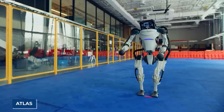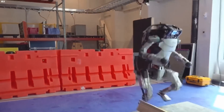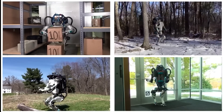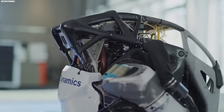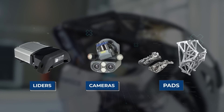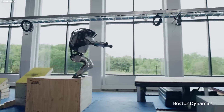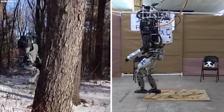Meet Atlas, the cutting-edge robot developed by Boston Dynamics. This impressive machine is designed to work in a variety of environments, from factories and warehouses to disaster zones and even outer space. It's equipped with a wide range of sensors, including LIDAR, cameras, and force-sensitive pads. These sensors allow it to navigate and interact with its environment, whether it's walking on uneven terrain or gripping and manipulating objects.